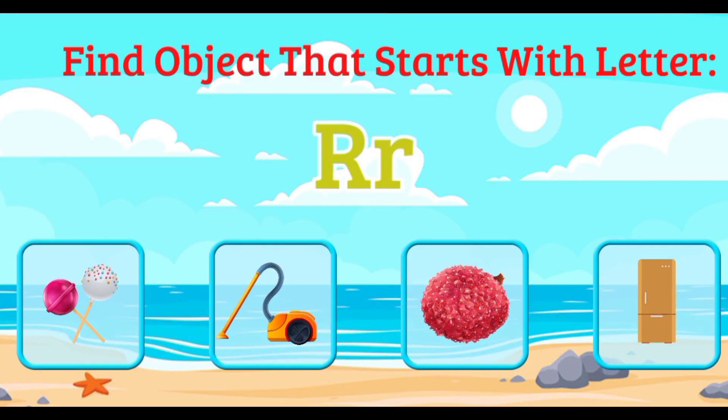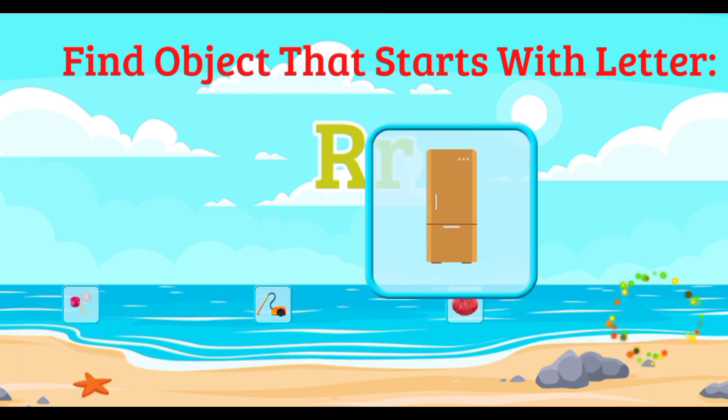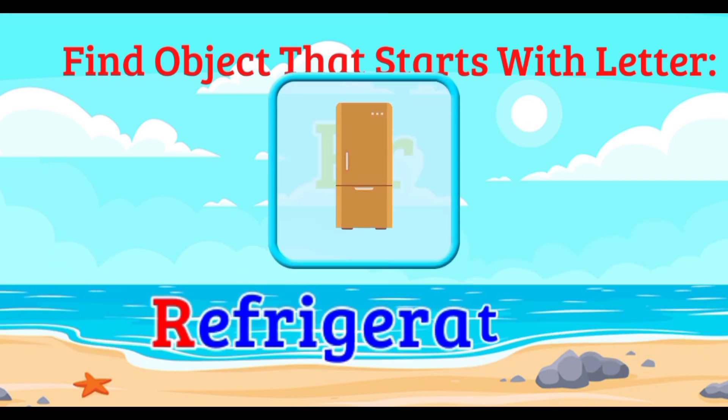Find the object that starts with the letter R. Lollipop. Vacuum. Lychee. Refrigerator. Excellent. Refrigerator.